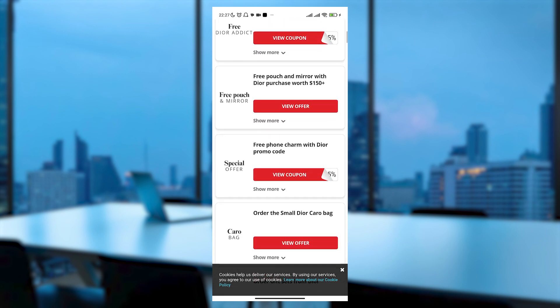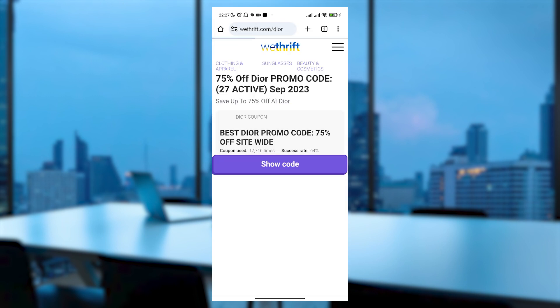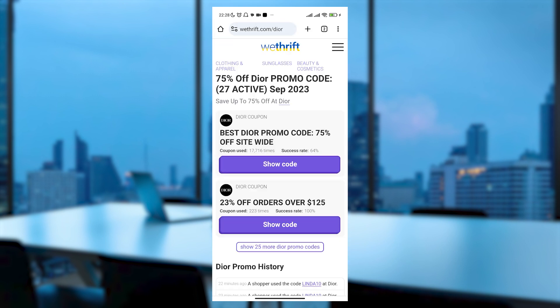Additionally, there are other offers and coupons available on this website. You can also explore other websites for more options, although success rates may vary.